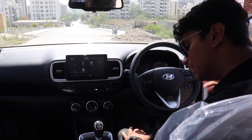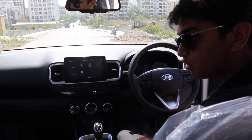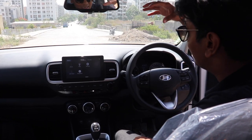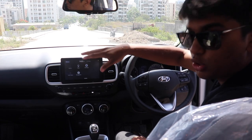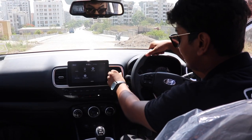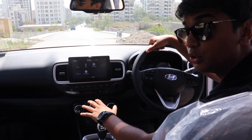Apart from that, the seats are really comfortable and have a really nice design with a decent amount of bolstering. The whole dashboard is full of soft touch material and it is not of shoddy quality. The AC vents look really cool and I really like this AC control unit.